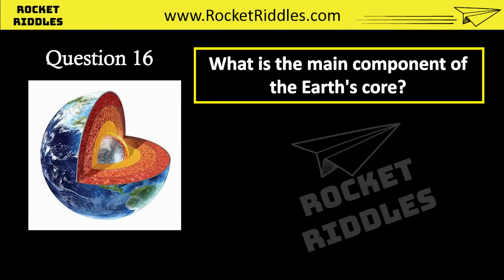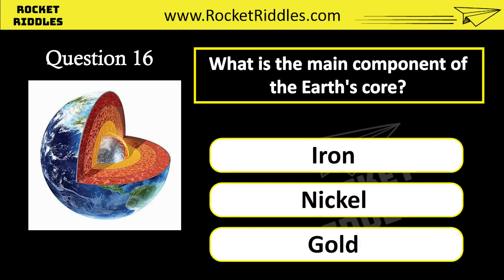What is the main component of the Earth's core? Iron. Nickel. Gold. Correct answer: iron.